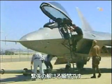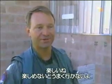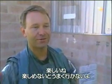So now Steve Rainey can relax. "Oh, as always, flying is fun. If it's not fun, you're not doing it right."